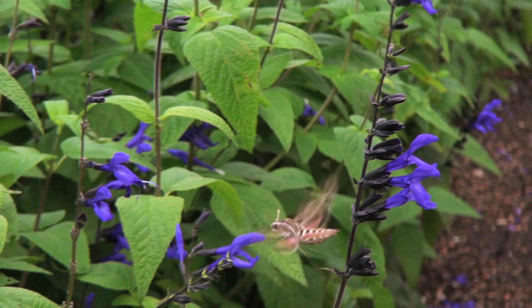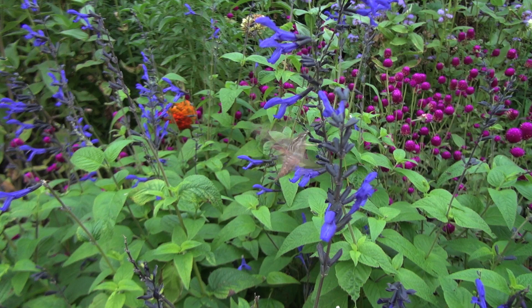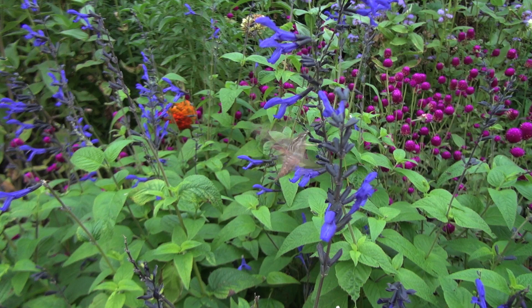If you see a hawk moth visiting, it's probably going to be in the early morning hours or around dusk. These moths are crepuscular, meaning that they flourish from dusk to dawn. They're a very special treat if you happen to be out enjoying the garden or your yard in these hours when most people aren't out and about.